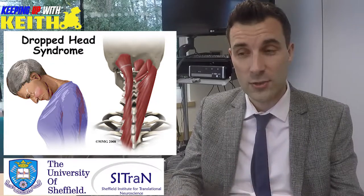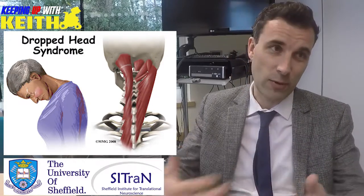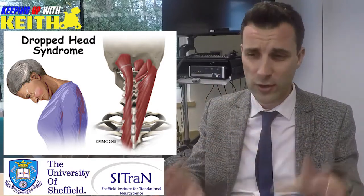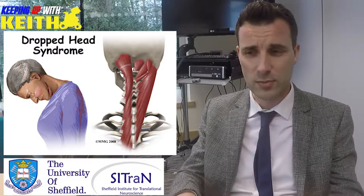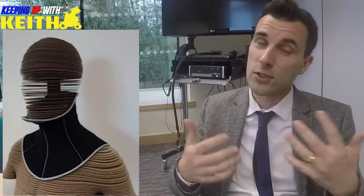Those collars are awful because they were designed for something else — largely designed for trauma victims. When someone comes off a motorbike, paramedics wrap one of these rigid, immobile collars around their neck to stop them doing any damage to the spine. They do a very good job for those patients in protecting the spine. But for our patients with head drop, that isn't what they want. My sense was that they wanted something that supported them but allowed them to move.